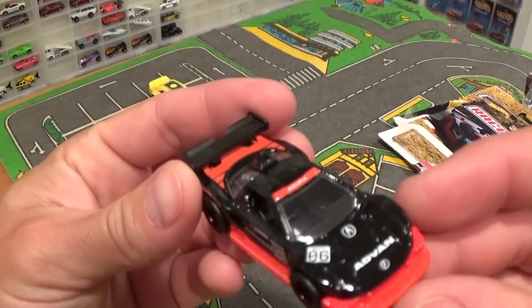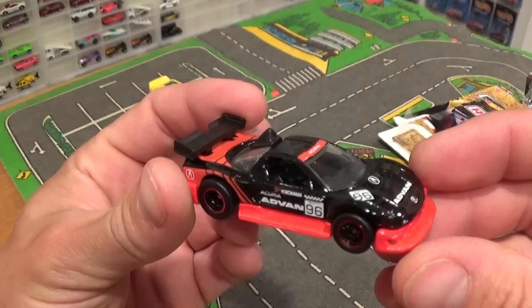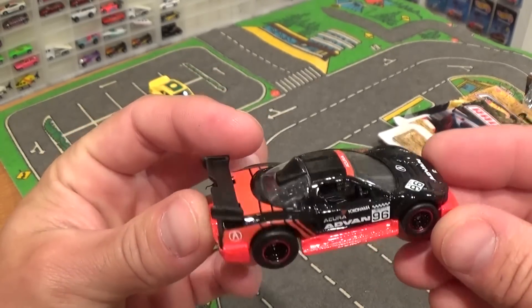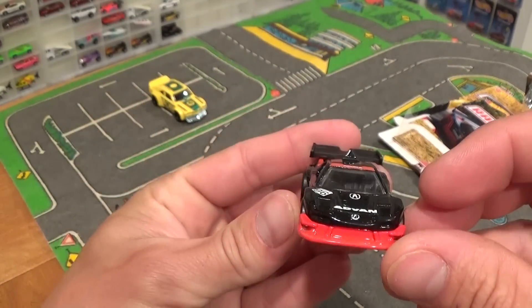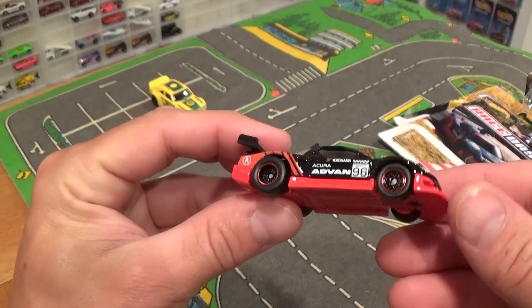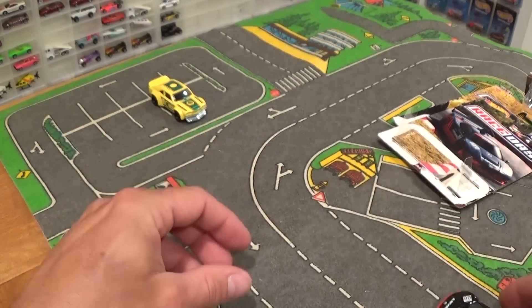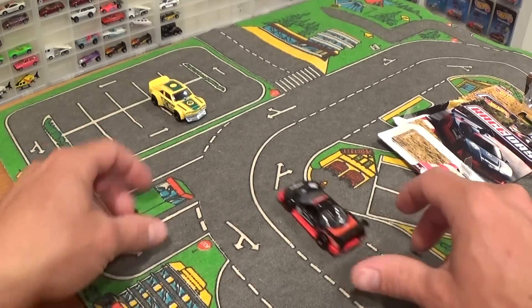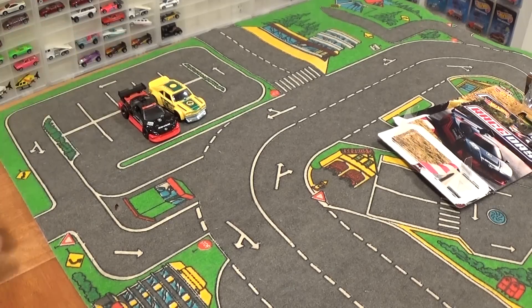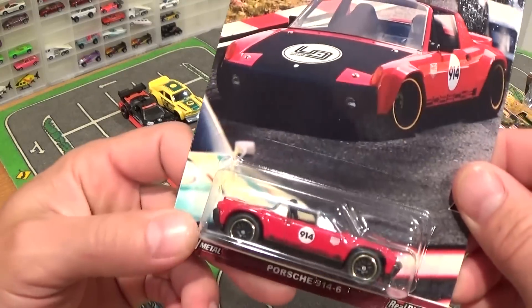Nice shiny black paint job on this one — red and black that goes together just fine. Even the interior is red and black. Big metal base; bet you this car would be great on the racetrack, possibly not with the loop-de-loops due to the front lower valence.